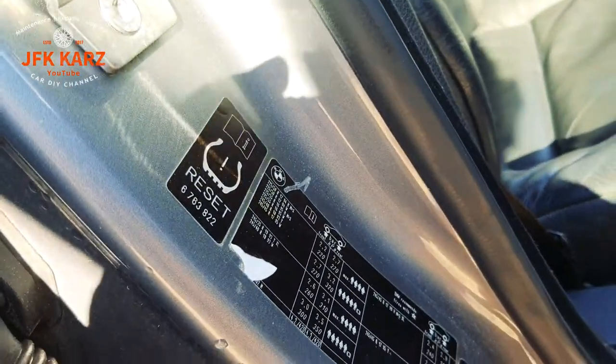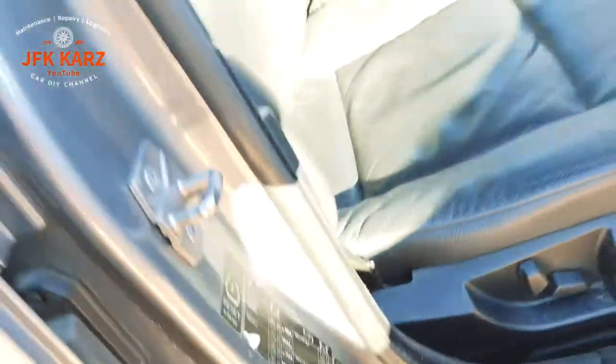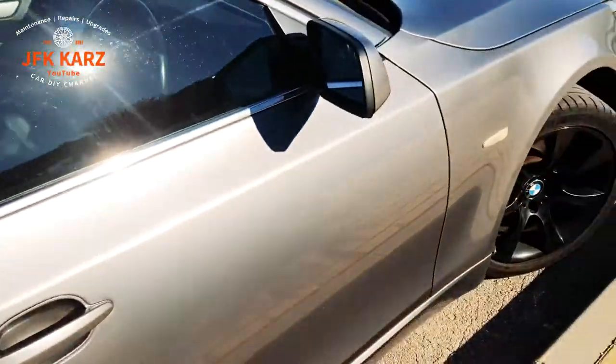Each time you inflate your tyres you have to reset your tyre pressure indicator. I have done a video on that as well so you can check that to see how to reset it.